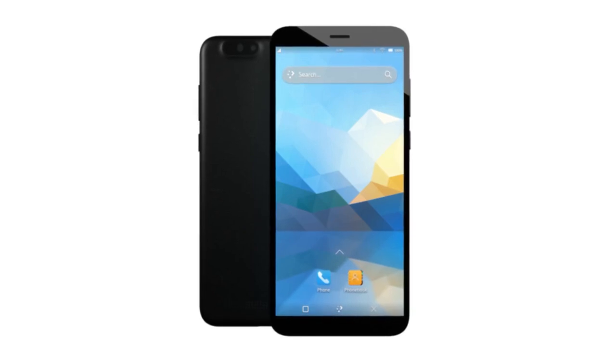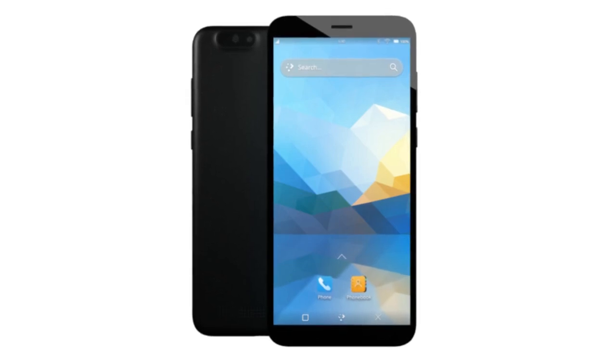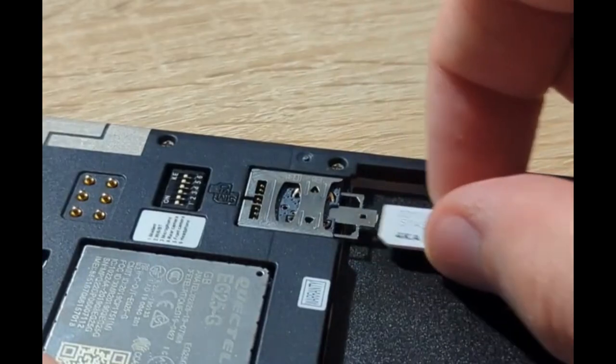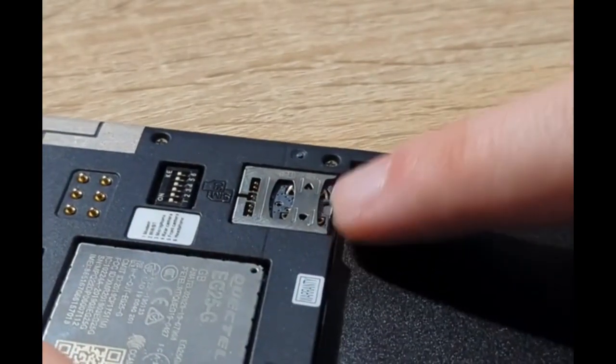In other hardware news, the most recent production run of the PinePhone Pro has seen a small but important redesign, at least for newcomers. The production run incorporates a nano SIM slot, and the SIM has a clever design which prevents new users from accidentally inserting a microSD card.